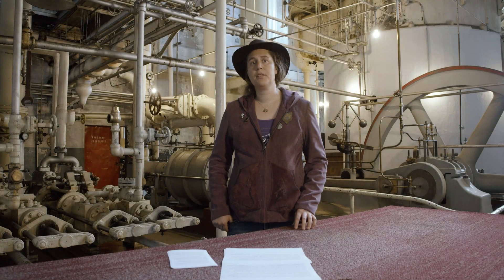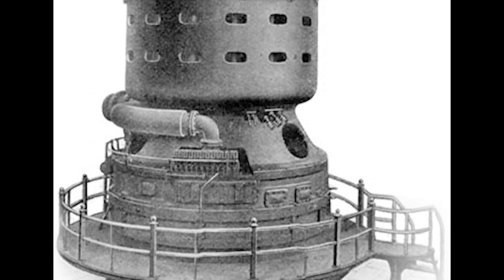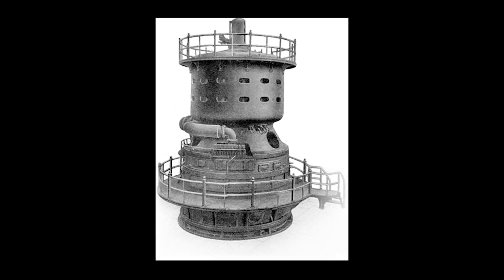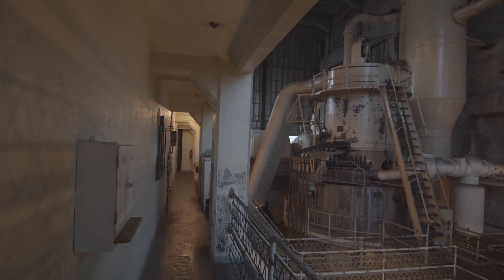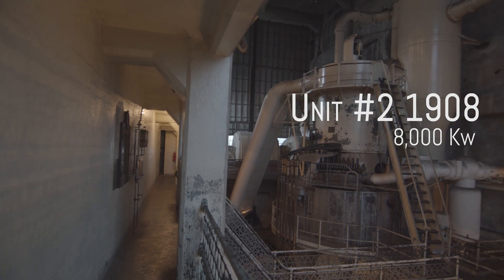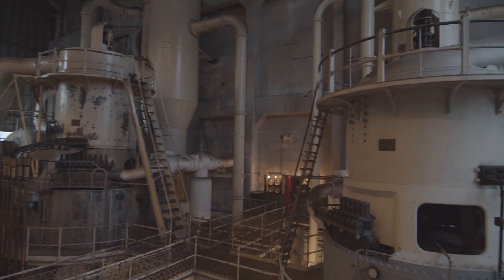Installed in the Fisk Street Station in Chicago in 1903, the Fisk Street Station was the first powerhouse specifically designed for a vertical turbo generator. And, as far as we know, behind me here at the Georgetown Steam Plant are the last two Curtis vertical steam turbines installed in their original location.